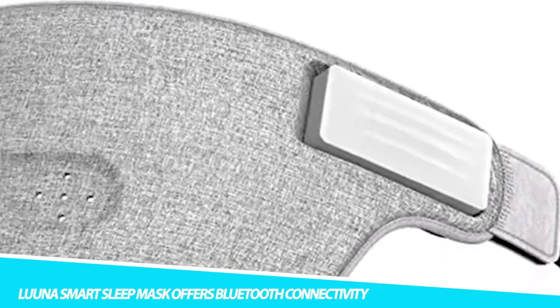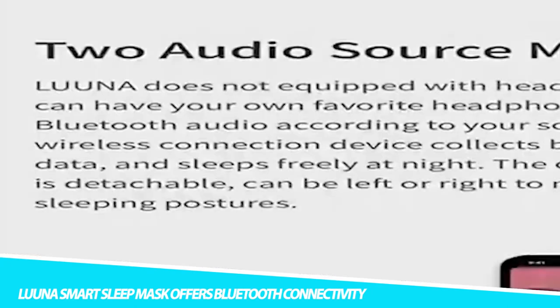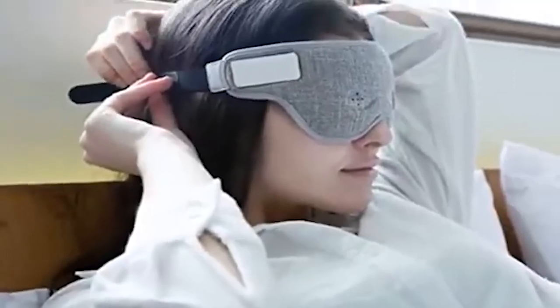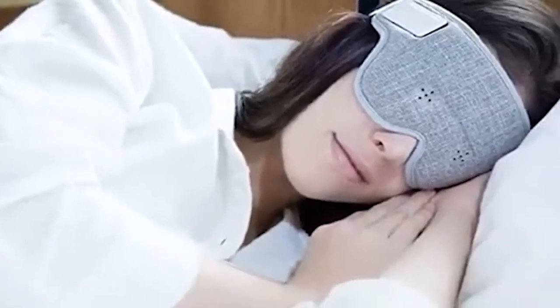The Lona Smart Sleep Mask offers Bluetooth connectivity. Ensure you get great sleep each night with the Lona Smart Sleep Mask. This wearable gadget tracks and monitors your brainwaves in real-time, and you can review the results. You can even turn the bio data into soothing music so you can fall asleep faster. The real-time EEG feedback feature automatically controls the volume, lowering it when you are drowsy.